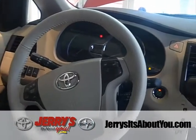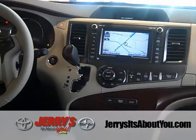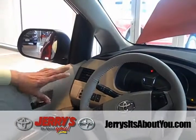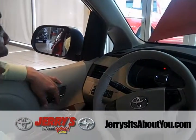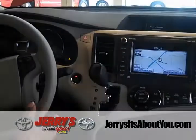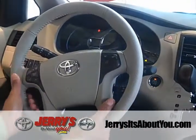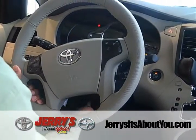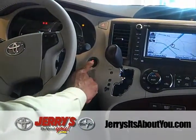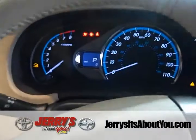We're inside the Sienna XLE trim level, which has a very modern-looking instrument panel aerodynamically designed to interact with the driver. Everything is logically placed — the radio is right there, and adjusting the steering wheel is intuitive. The XLE and Limited also come standard with an Optitron dash, which is illuminated even during the daytime for easy visibility.